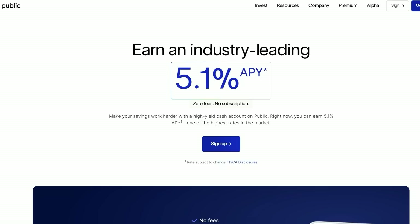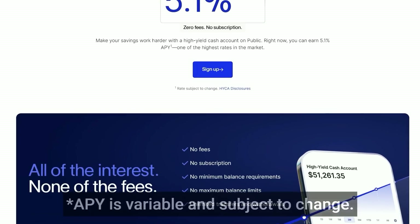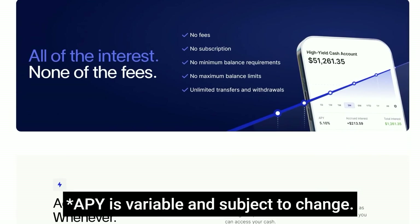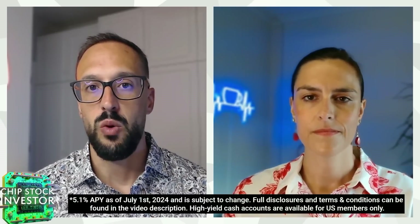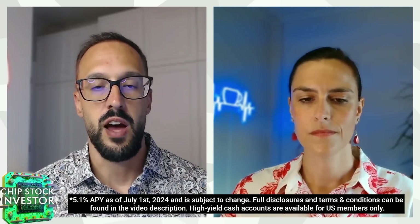This episode is sponsored by our friends at public.com. Are you dissatisfied with your savings account? Check out public.com. Public.com has just launched its new high yield cash account offering an industry-leading 5.1% APY. There are no fees, no subscriptions, no minimums or maximums — just 5.1% interest on your cash. You can transfer or withdraw cash as often as you like, and you get up to $5 million in FDIC insurance. Grow your cash with a high yield cash account at public.com.